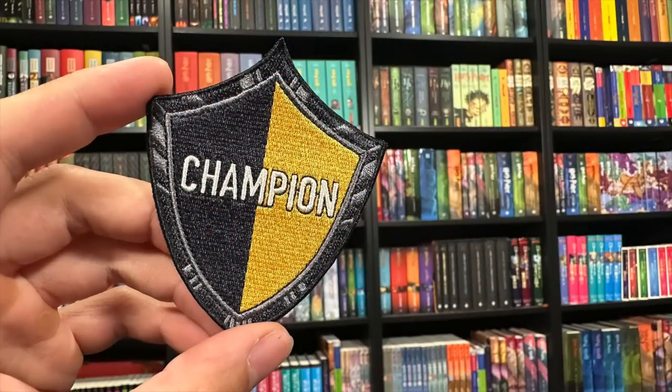We have a patch that says 'Champion' in Hufflepuff colors. The only person I can think of is Cedric Diggory, the Triwizard Tournament Champion. A really nice patch that you can iron onto a bag or a shirt, wherever you would like. It's really well made, really clear. Love the font that was used for the word Champion — just a great looking patch.